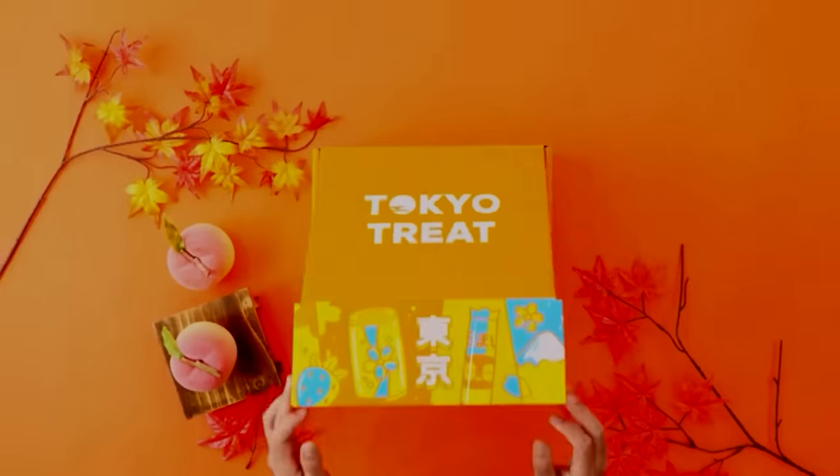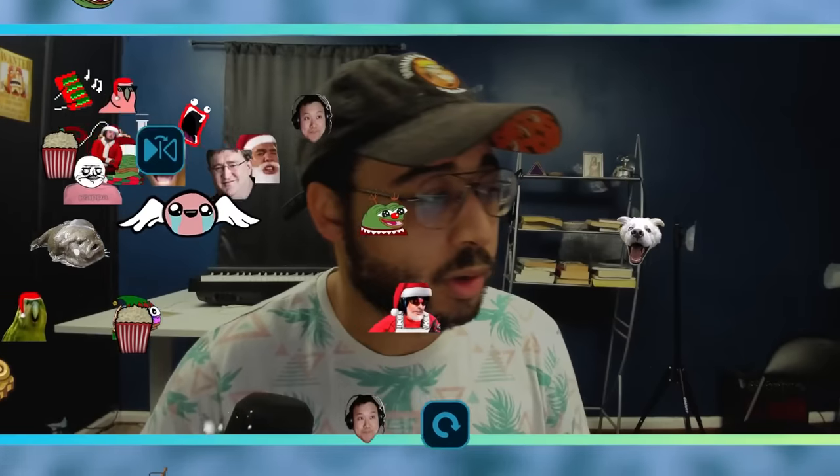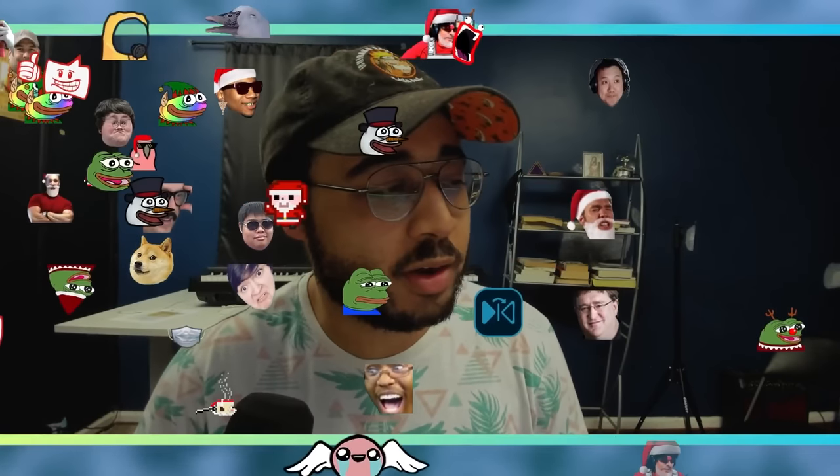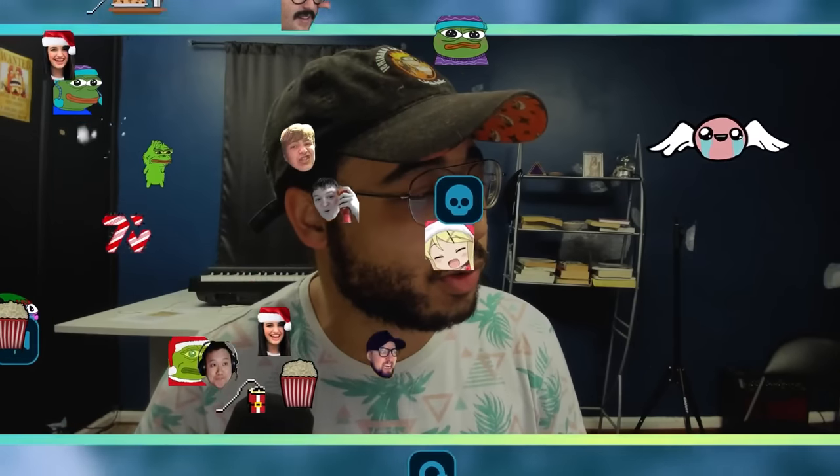A very special thank you to Tokyo Treat and Sakurako for sponsoring this video, and an equally special thank you to you for watching. And with that, we are back to the show. We just got another subscriber — is that what happens when we get a new subscriber? That is awesome. Speaking of subscribers, look what just came in the mail, because I finally decided to check my email and verify the reward. Look, it came!